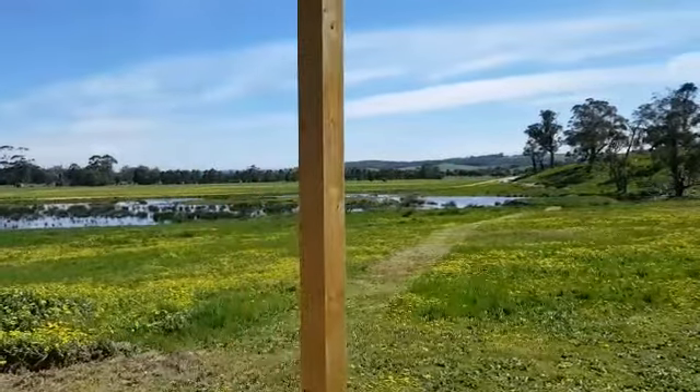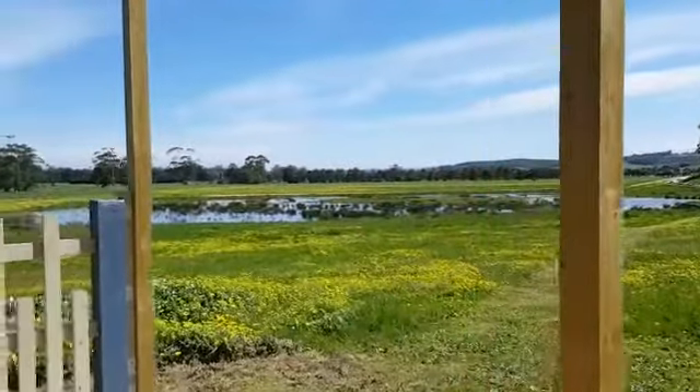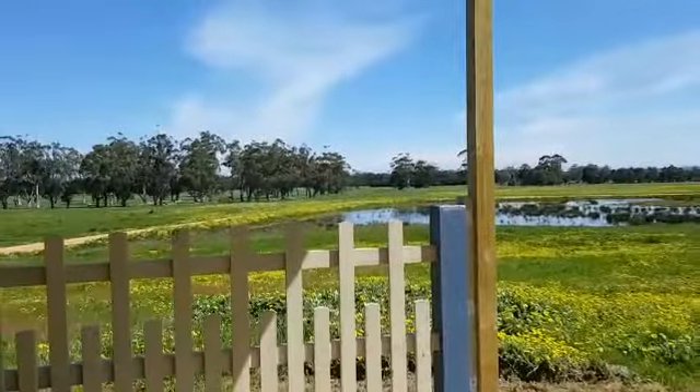It's an incredible day out here at the Tiny. The sun is shining out over the wetland. Birds are singing.